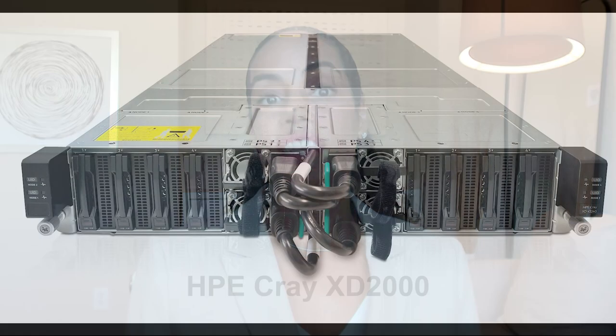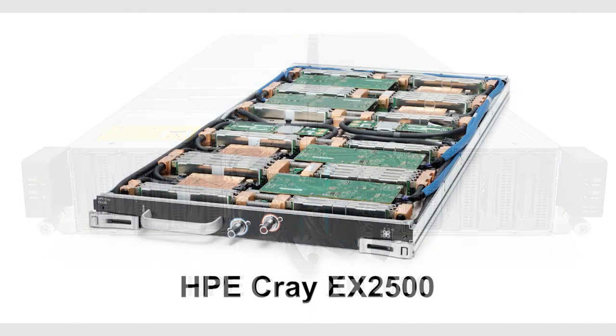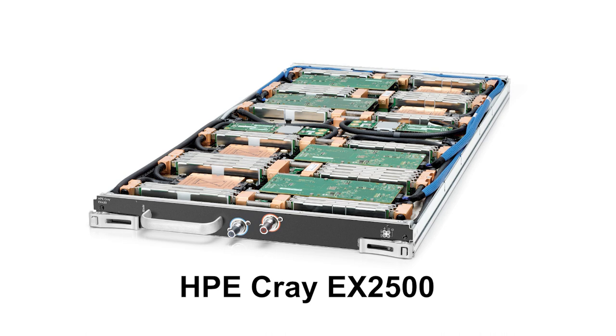HPE is also announcing two new servers in the HPE Cray portfolio. These servers make supercomputing more accessible to enterprise customers — they're smaller, come in at lower price points, and deliver tremendous energy efficiency. These are the Cray XD servers, with more servers to come in future iterations.